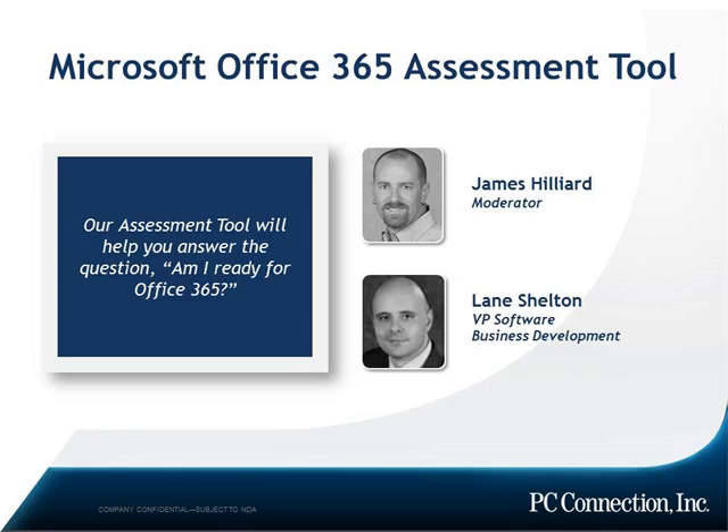James Hilliard here, and on our podcast today, pleased to have Lane Shelton, our VP of Software Business Development with PC Connection on board. 18 years of experience in the areas of Microsoft technology — he's our go-to guy, and here today to talk about a new assessment tool built by the Microsoft experts at PC Connection to help you answer the question: am I ready for Office 365?